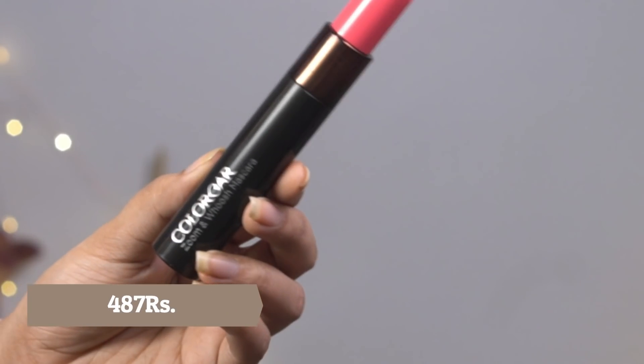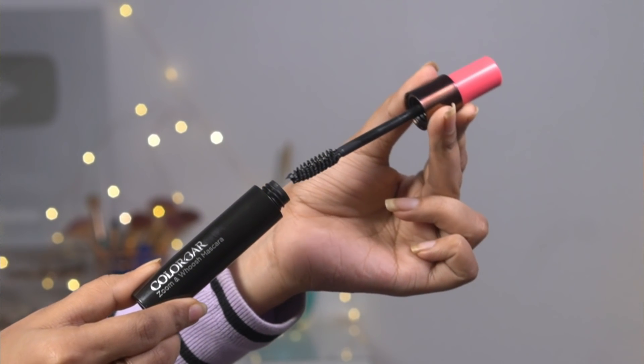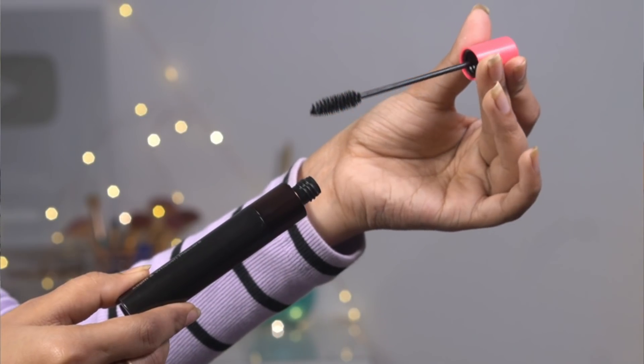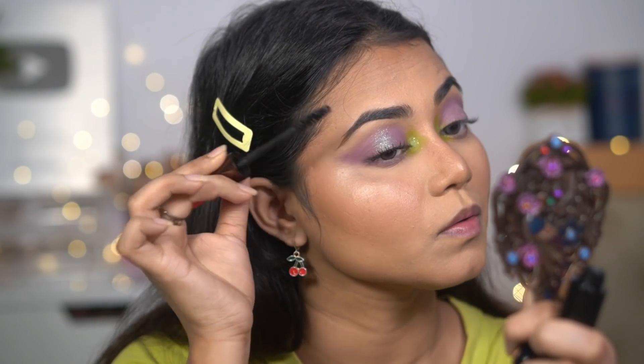Next is the Colorbar Zoom and Wash Mascara — it's been on the market for a long time but this is my first time buying it. It's around Rs. 700-800, but I got it on sale on Amazon. You get two different wands — a fluffy one and a smaller one you can use on lower lashes. It coats lashes very well and gives great volume. Thank God I finally bought it.